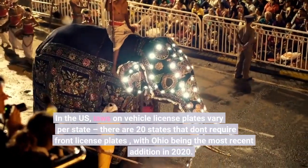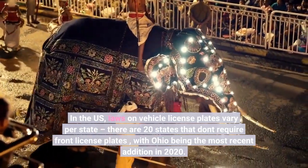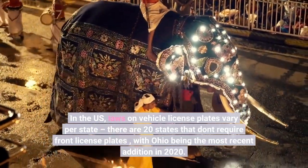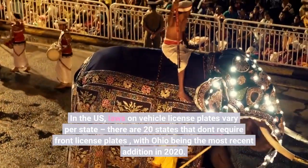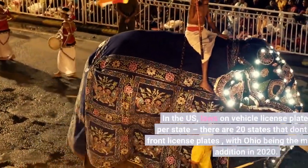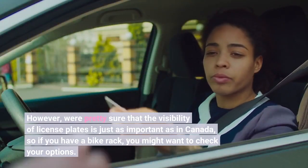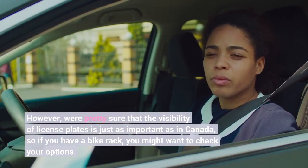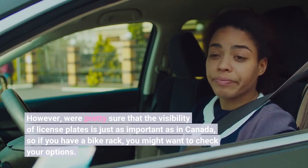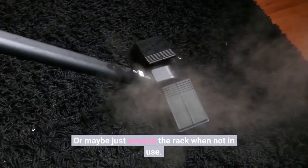In the U.S., laws on vehicle license plates vary per state. There are 20 states that don't require front license plates, with Ohio being the most recent addition in 2020. However, the visibility of license plates is just as important as in Canada. So if you have a bike rack, you might want to check your options, or maybe just remove the rack when not in use.